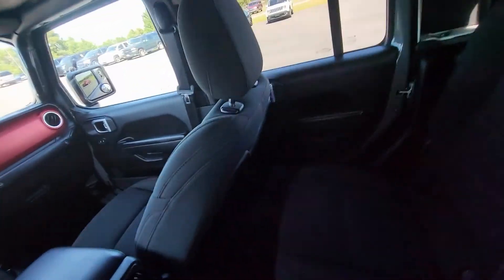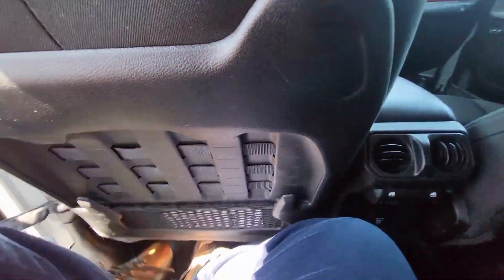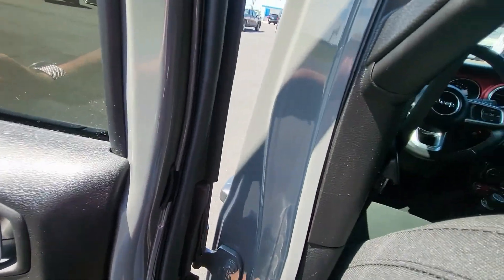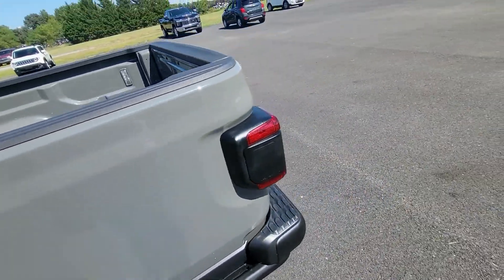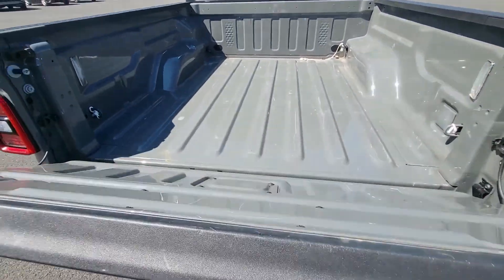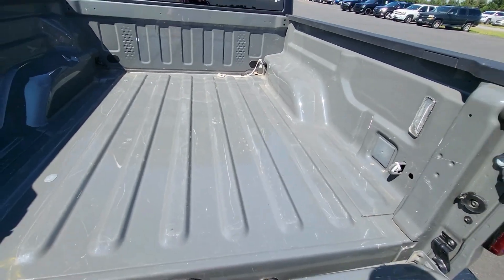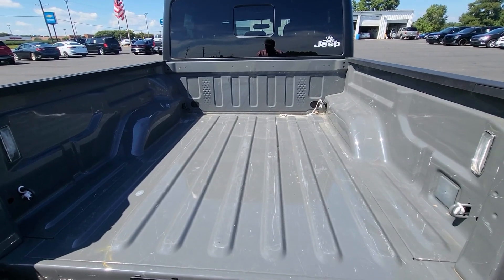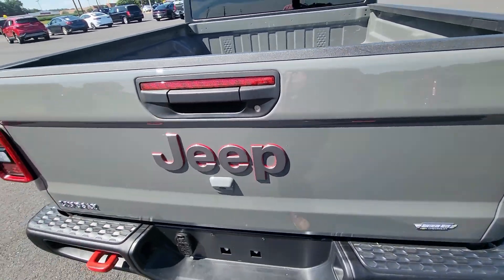Let's check out the bed — this is a truck after all. The tailgate is damped, which is cool. You've got a lot of space back here. This is one of my dream trucks. The tailgate is very light to close.